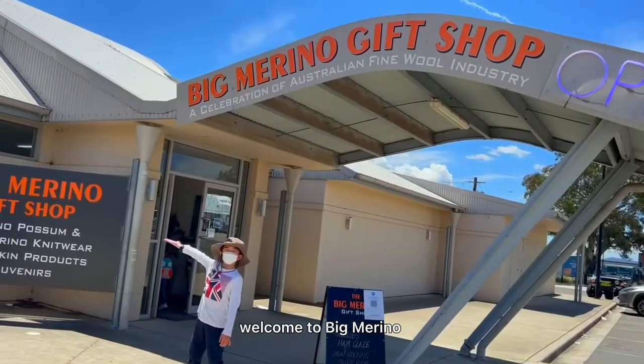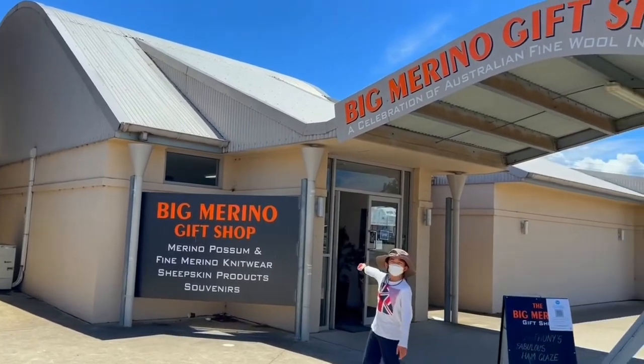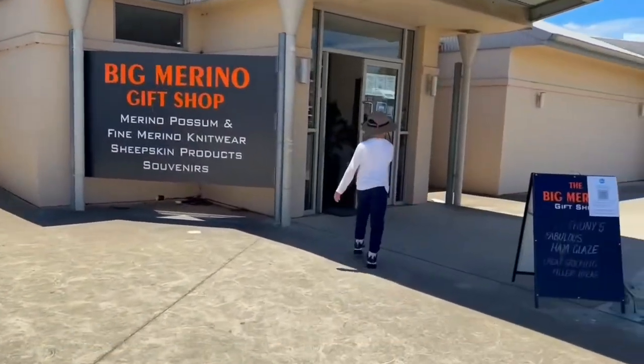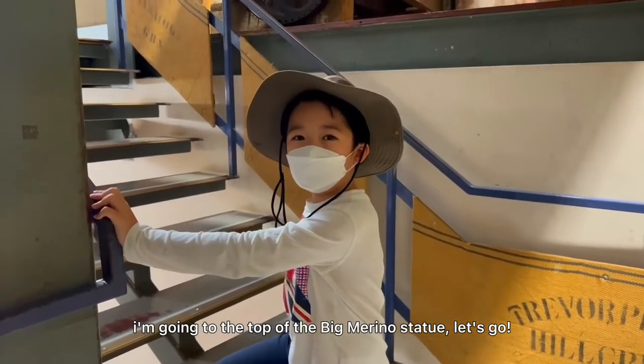Welcome to Big Merino! We are checking out the shop next to it, and we also heard there is a small exhibition inside the merino. I'm going to the top of the Big Merino statue. Let's go!